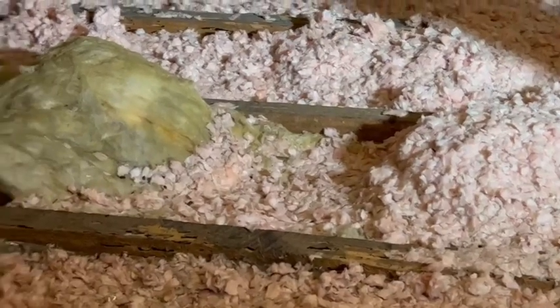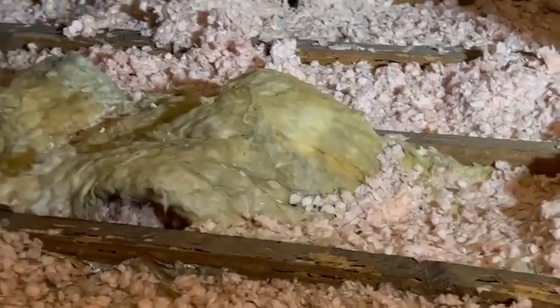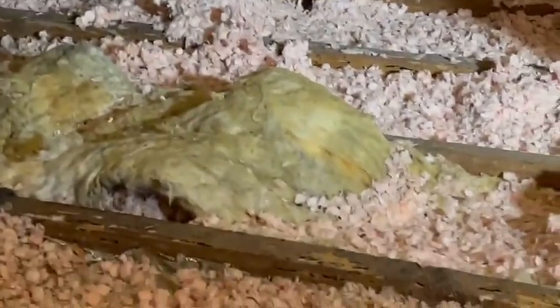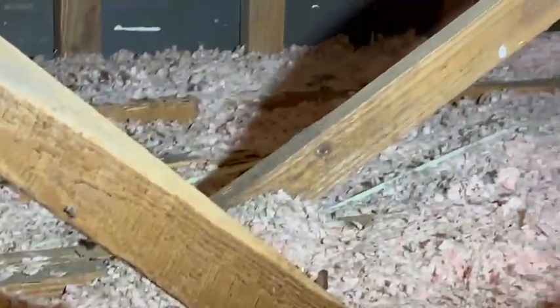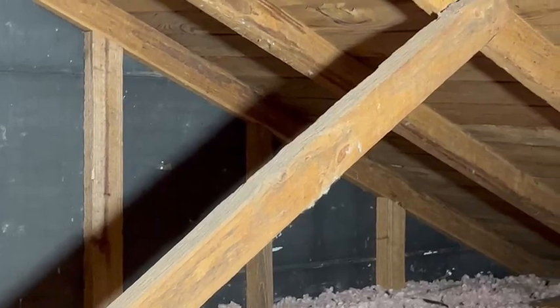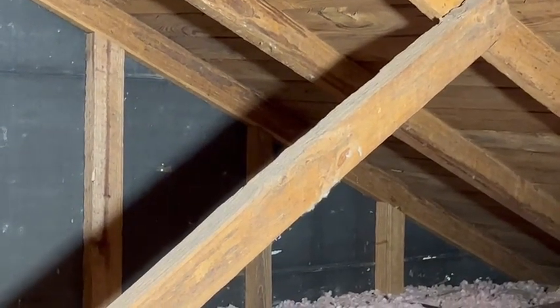So we're going to clean out all this insulation, see if we can harvest any more rats out of this particular property, and then we'll make an assessment and a recommendation to the homeowner on doing a tent fumigation or replacement of the obviously considerable damaged wood here.